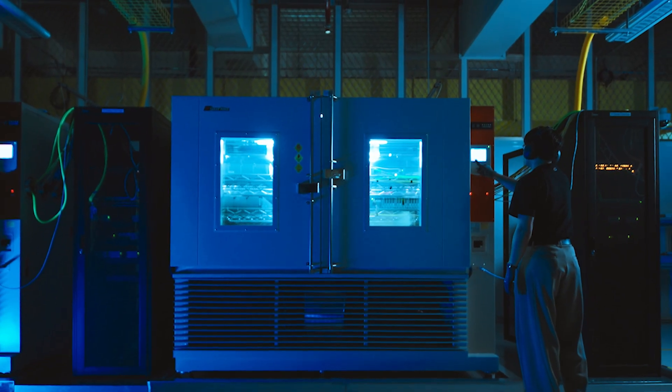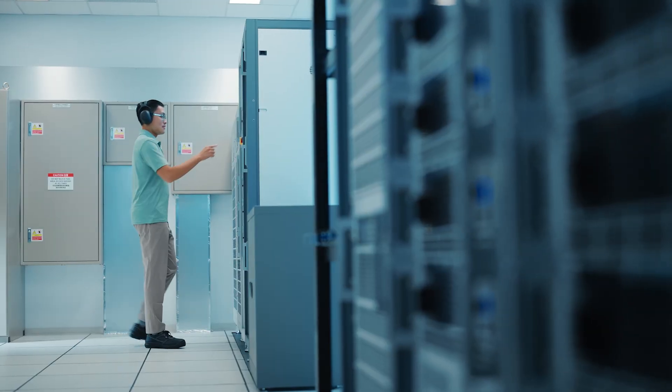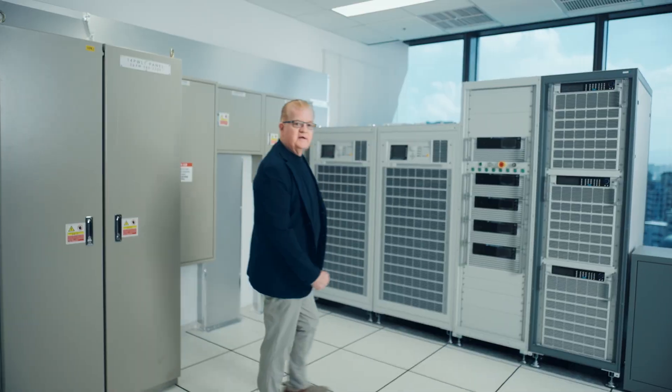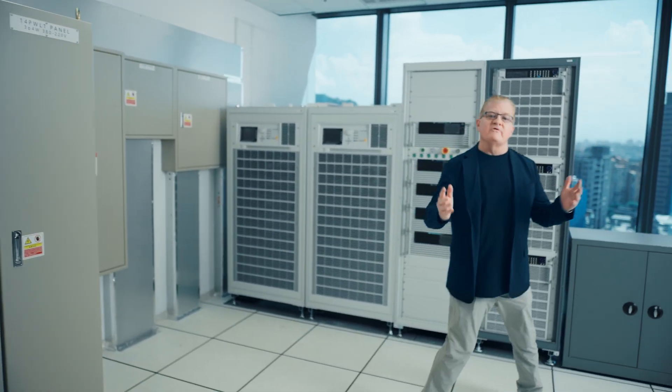This is where the magic happens. For everything from thermal and power to mechanical designs, we're developing the next generation of Google's infrastructure. These are the systems that will eventually be deployed in our data centers all over the world. Having everything so close together creates incredible speed and a faster pace of innovation.